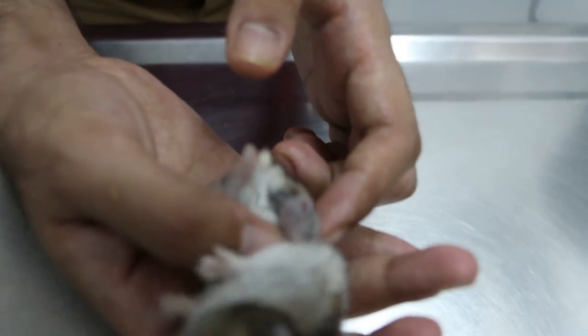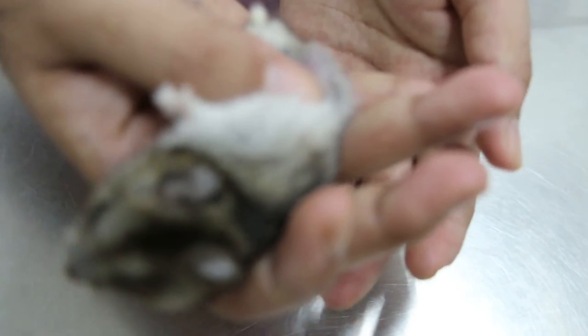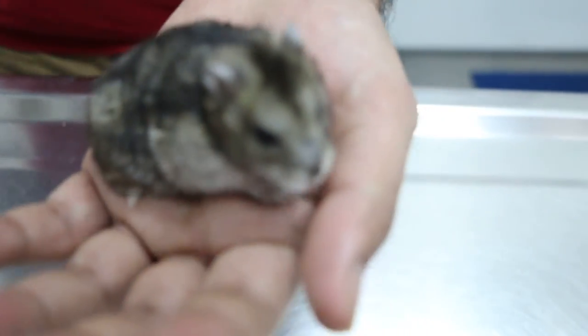The hamster should be on a soft towel or tissue, and sometimes they do leak. There's no Elizabeth collar for hamsters, so just observe her. As long as she's eating, she'll be okay. Five days of painkillers and antibiotics.